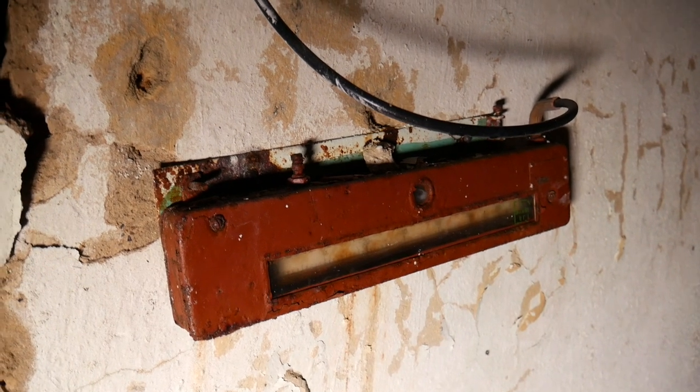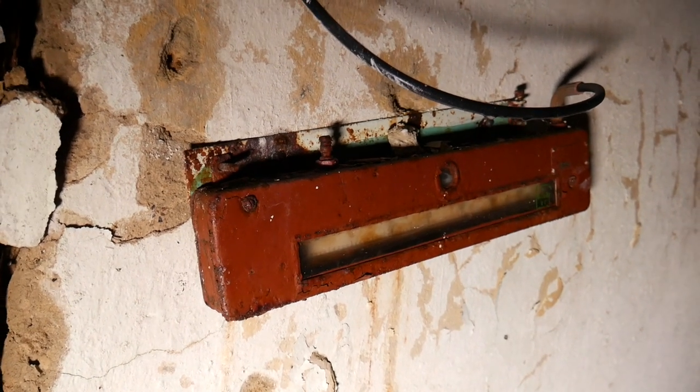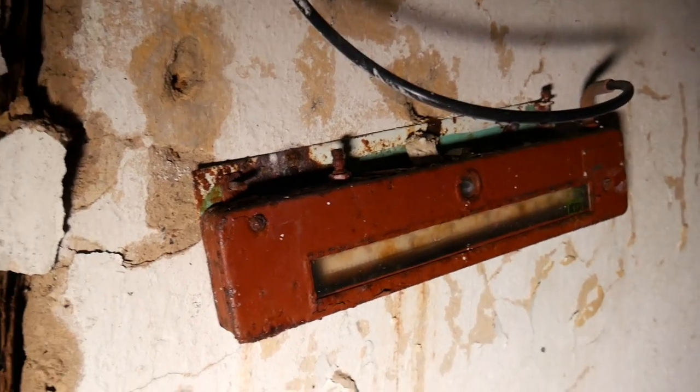This is a CO2 meter, guys, and this would read how high the levels of CO2 or carbon dioxide are in the vault. That way, they would make sure they were safe and not breathing in a bunch of carbon dioxide.